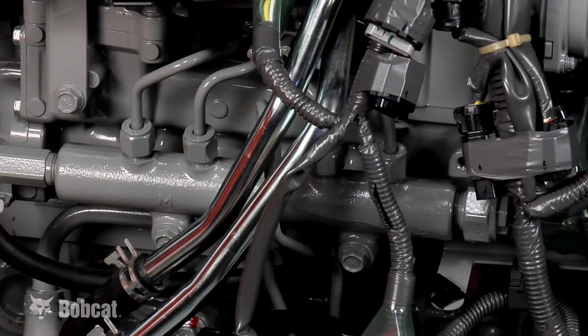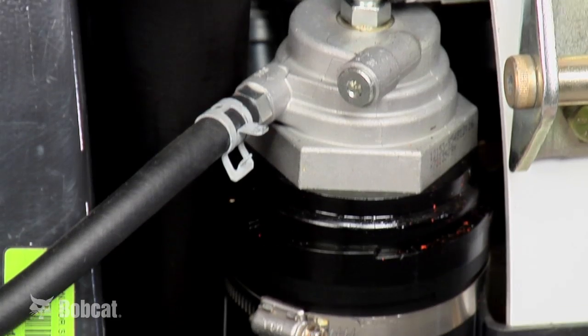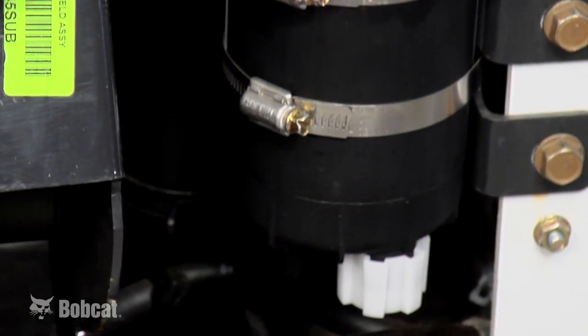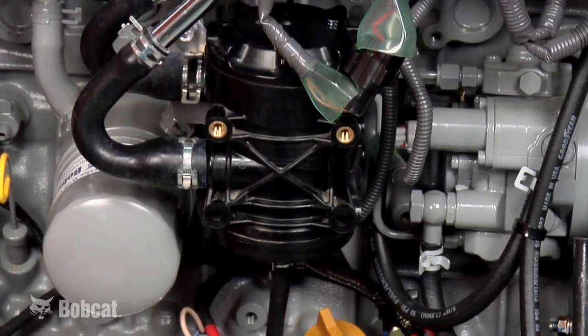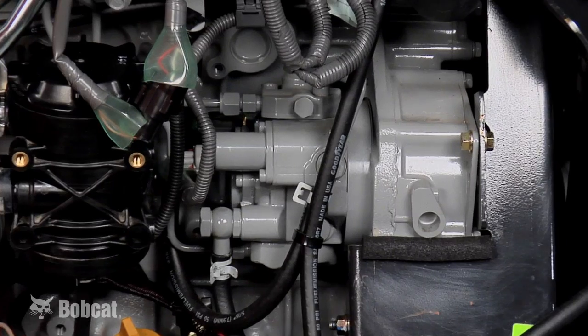On the fuel intake side, there's a high pressure common rail fuel distribution system. There's also a new fuel filter with a water separator, crankcase breather filter, fuel cooler, and supply pump.